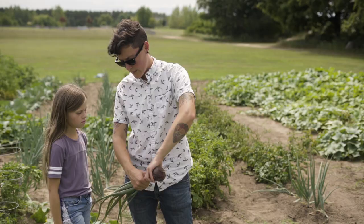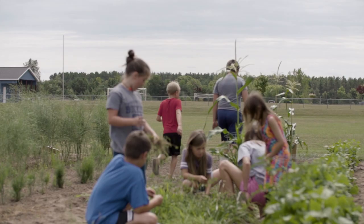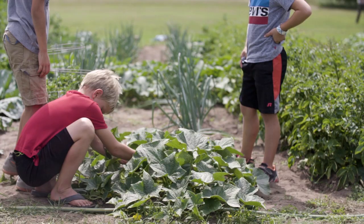It's sustained through the community, not just our program. Our program is just there to help, support, and guide. My favorite part would have to be picking and looking at all the produce that has grown.